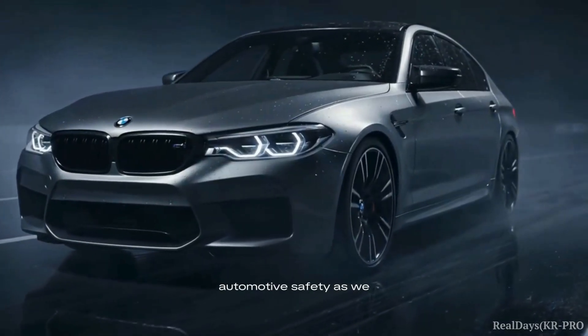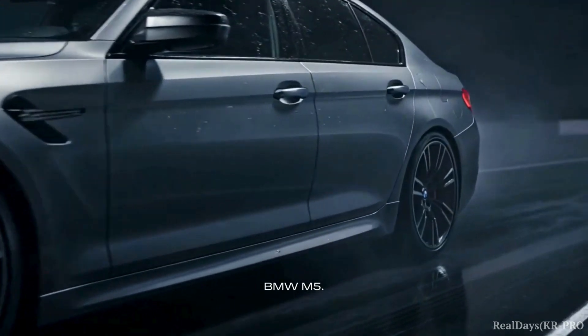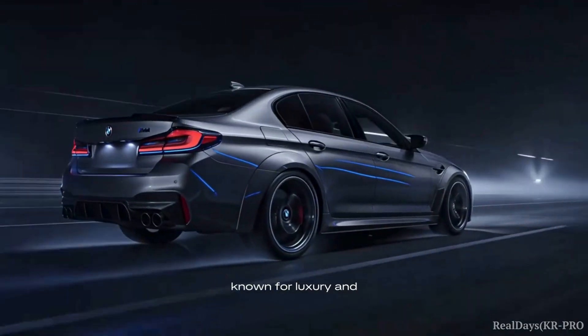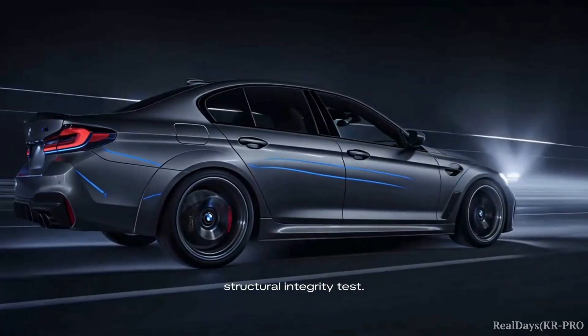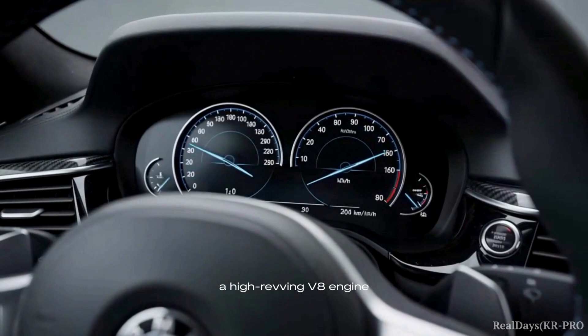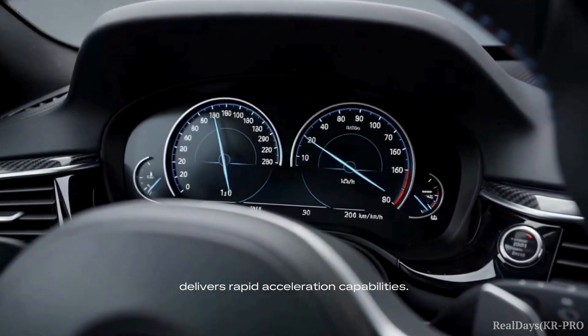Witness the pinnacle of automotive safety as we delve into the rigorous crash test of the BMW M5. The M5, a sedan known for luxury and power, prepares for a structural integrity test. Its hybrid powertrain, featuring a high-revving V8 engine with M-twin-power turbo, delivers rapid acceleration capabilities.